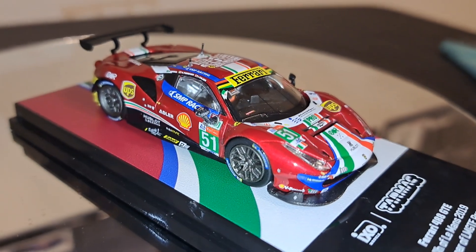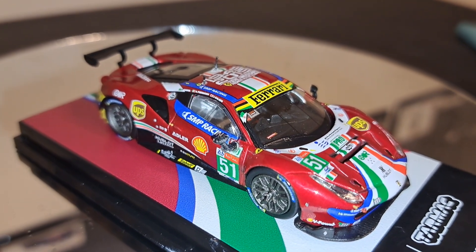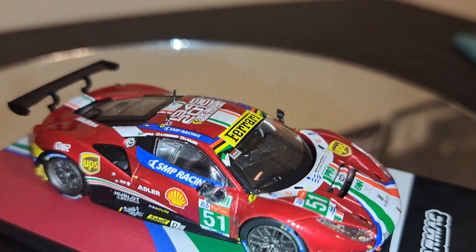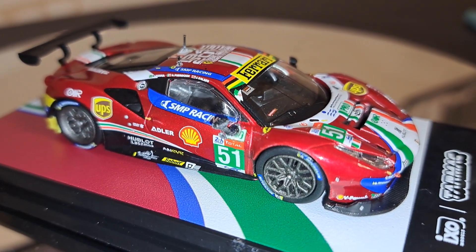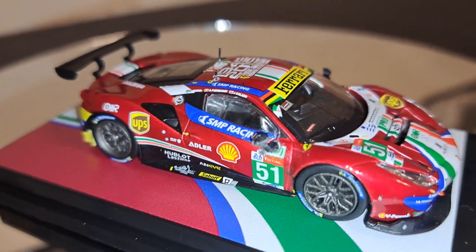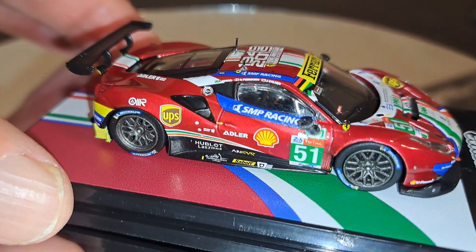I don't have this car in 1/43 scale — Spark does make it but it's ungodly expensive and I haven't found a price point I can live with. I try to find bargains and there are a lot on my watch list on eBay I haven't picked up. But the detail on this is phenomenal. I have no idea what's on the dashboard — I suspect it has something to do with the team. You can see a light screen and pull tabs. This thing honestly looks like a 1/43 scale car at 1/64 — the details and workmanship Tarmac Works has done are just absolutely amazing.